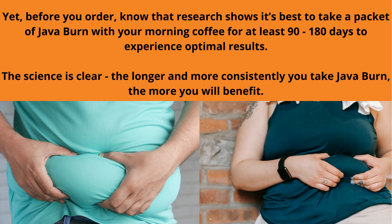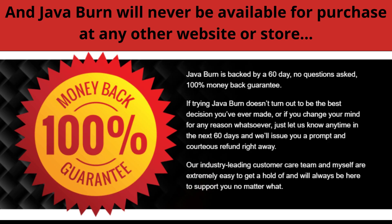There is something very important about this product that you need to know before you buy it: you can actually test JavaBurn for 60 days, and if you don't see results or don't like it for whatever reason, it will refund your money.